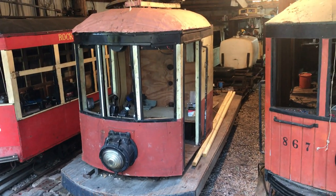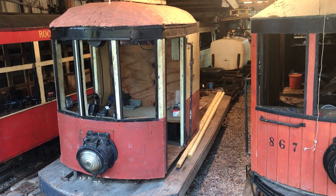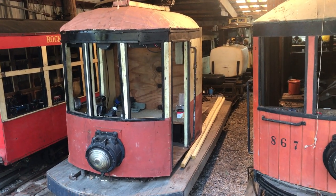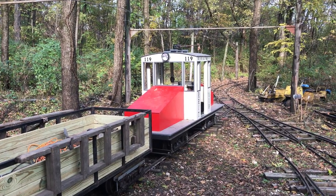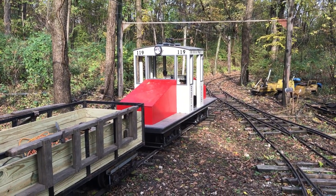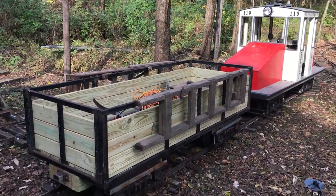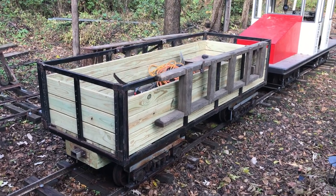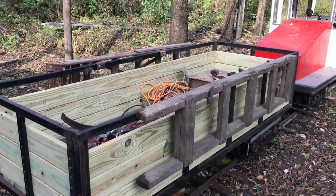Over here we have the line car — you've seen plenty of videos of this out running around. This used to be kind of the workhorse of the line up until the steeple cab was built. The steeple cab is now the primary locomotive used out here to haul tools and whatnot. I have this gondola car that I built this year and use it to store all the tools for working on track.